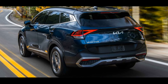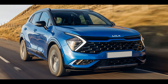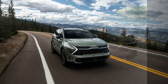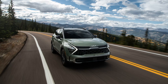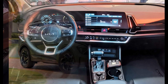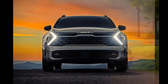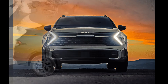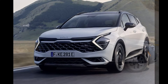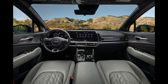The Kia Sorento has an ergonomic interior equipped with high-quality materials. With a modern and sleek design approach, it offers a driver-focused cabin. The wide and comfortable seats provide comfort during long journeys. Equipped with advanced technology features, it typically includes a large touchscreen infotainment system, a digital instrument cluster, and up-to-date connectivity options. Climate control, voice command controls, and other user-friendly features are also available.